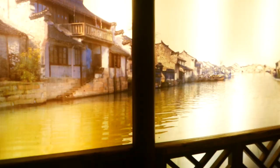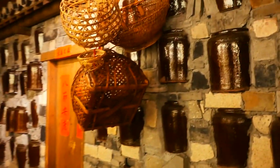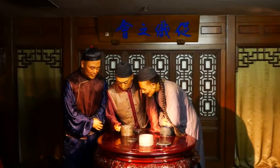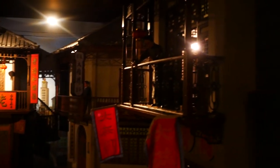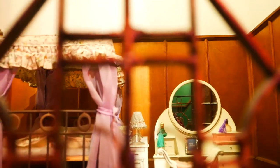Now it's time for the foreign concession section, like the French concession. Starting here, the reconstructions are smaller — I can't enter the houses anymore. It's more like a huge dollhouse. It's so cute!